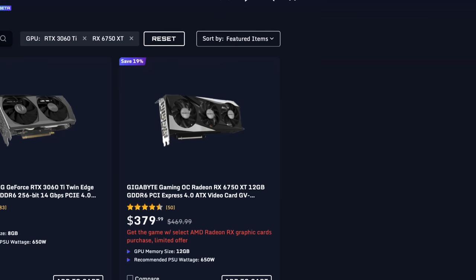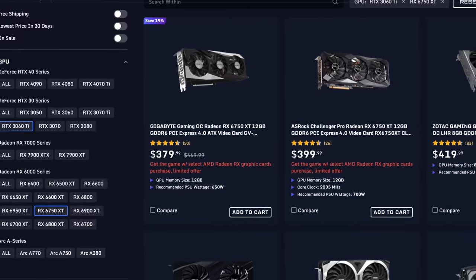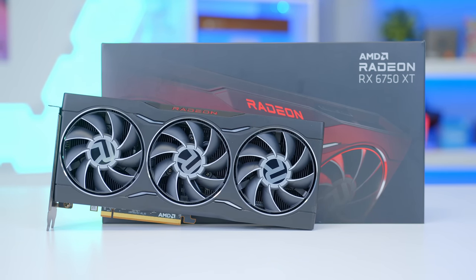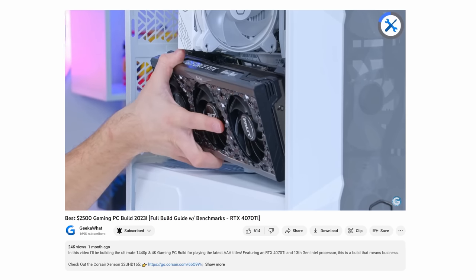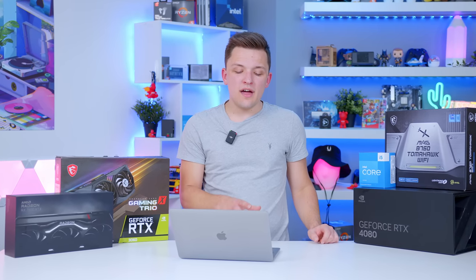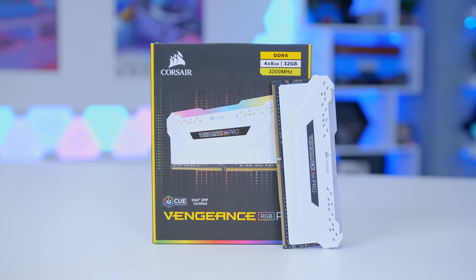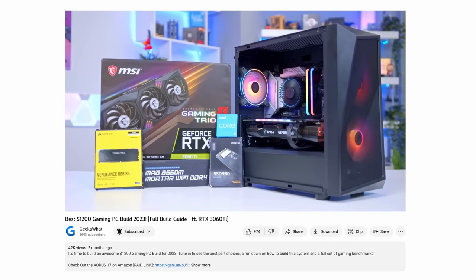The cheapest RTX 3060 Ti on JustGPU comes in at $380, with the next options at $400 and $420. I'm not necessarily suggesting you buy the very cheapest card — it might not fit your build budget, your aesthetic, or even the case you've chosen. A $420 card is a better example, letting you pick between either of our 1440p recommendations and get one that looks decent. At that price point you'll want to spend around another $800 on the rest of the parts — 32 gigabytes of memory, a 750 watt power supply, and a case with enough airflow. On a budget you could assemble a 1440p system for under $1,200.